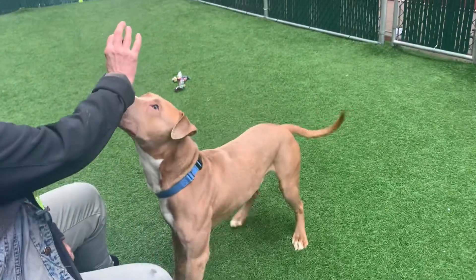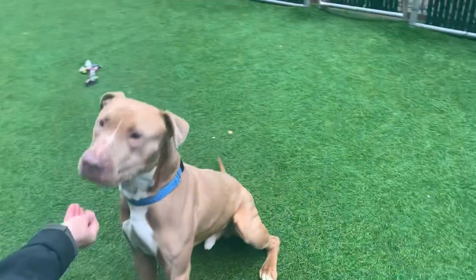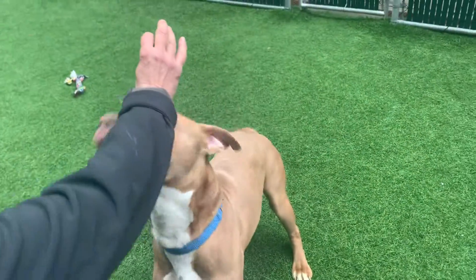He's been loving running after tennis balls. There's another dog in the pen right next door, desperate to play with him. Look at that cute face — just so eager to play.